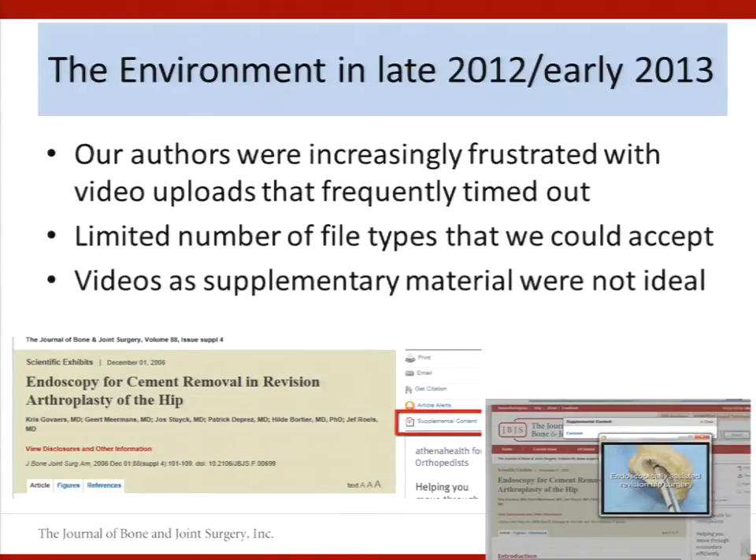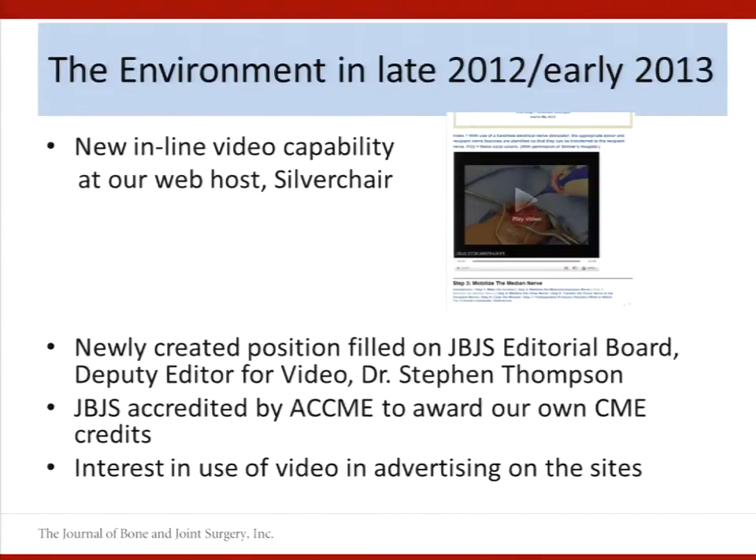So not the best user experience. The files took a long time to download, and playback was really dependent on the media setup the user had on their desktop. We weren't standardizing the files — we were just putting up basically what we were getting from the authors. Then in 2013, our web hosting platform, Silverchair, developed the capability to show videos inline with the article content rather than as a data supplement.